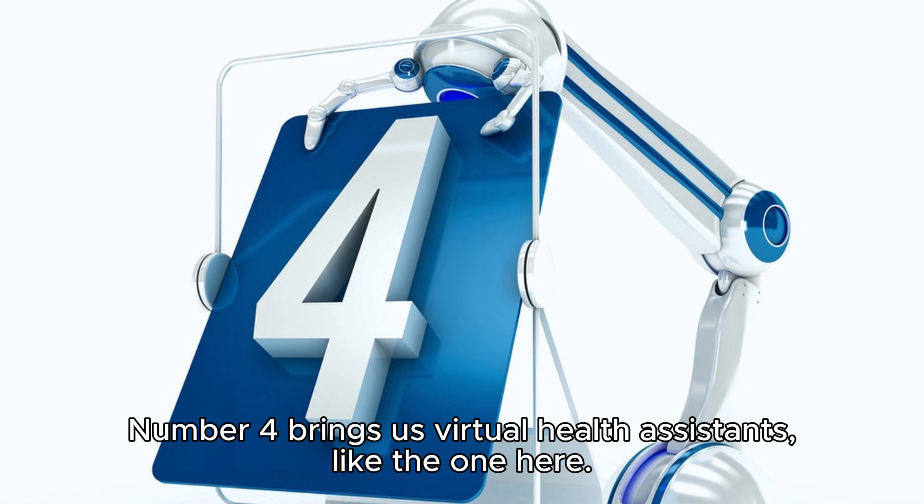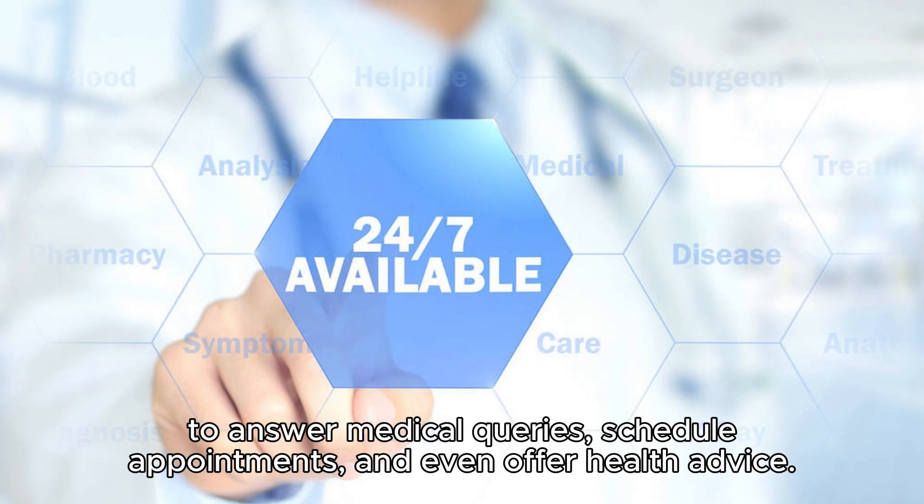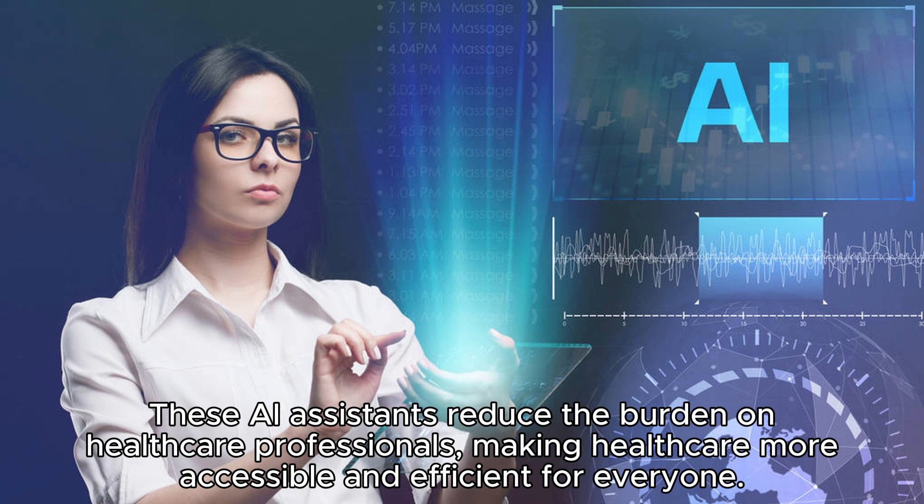Number four brings us virtual health assistants. AI-driven chatbots and virtual assistants are available 24/7 to answer medical queries, schedule appointments, and even offer health advice. These AI assistants reduce the burden on healthcare professionals, making healthcare more accessible and efficient for everyone.